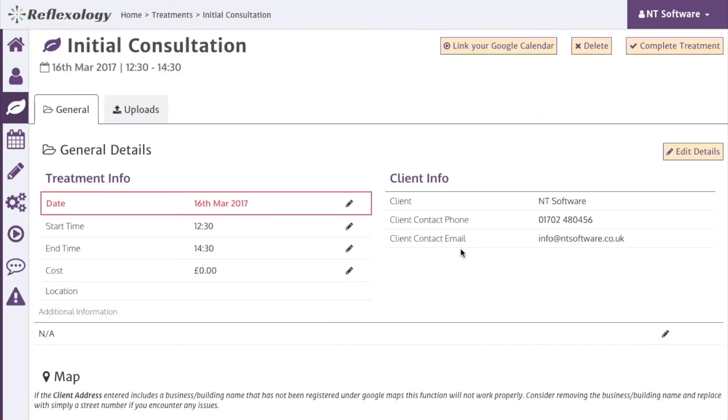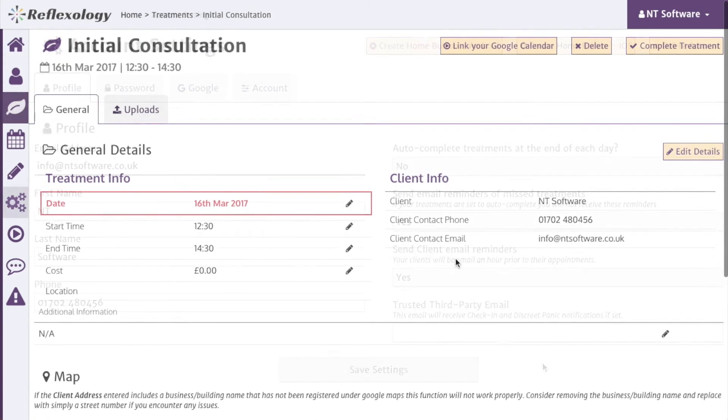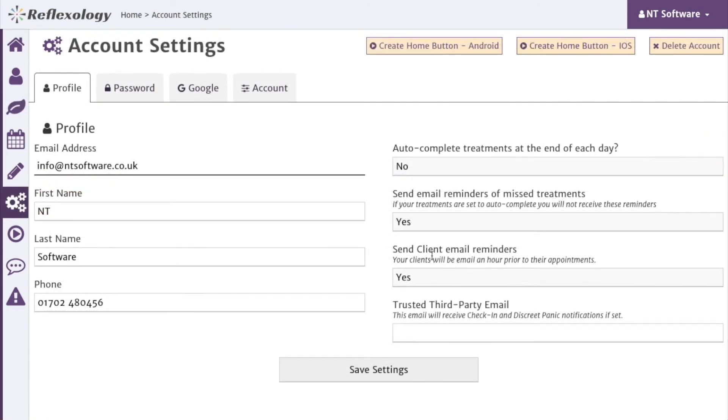Bear in mind this feature won't function if you have turned on the auto-complete option. If you turn on the client email reminders, then your clients will receive an email an hour before your appointment, reminding them that you have a treatment booked with them.